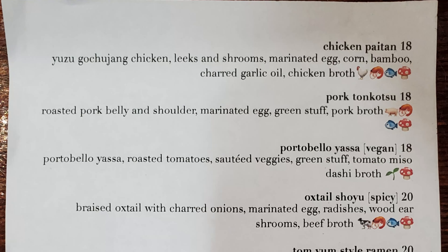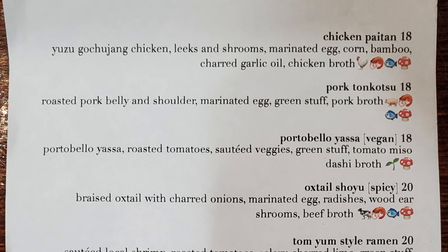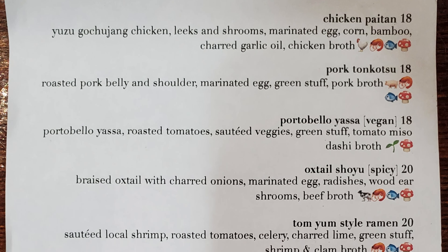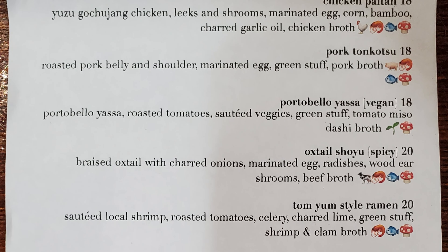We're going to take a look at the menu now and the slides we're going to get. The first ramen is Chicken Pai Tam with Yuzu, Gochujang Chicken, Leeks and Shrooms, Marinated Egg, Corn, Bamboo, Charred Garlic Oil, and Chicken Broth.